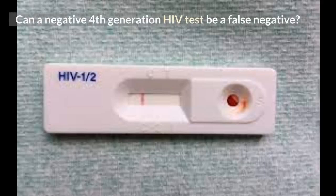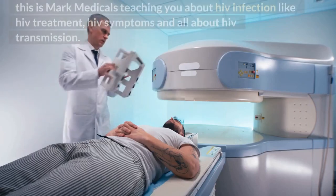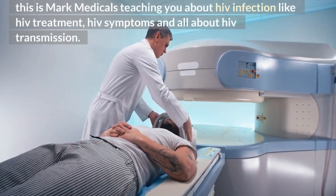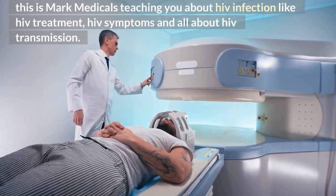Can a negative 4th generation HIV test be a false negative? This is Mark Medical, teaching you about HIV infection, HIV treatment, HIV symptoms, and all about HIV transmission.